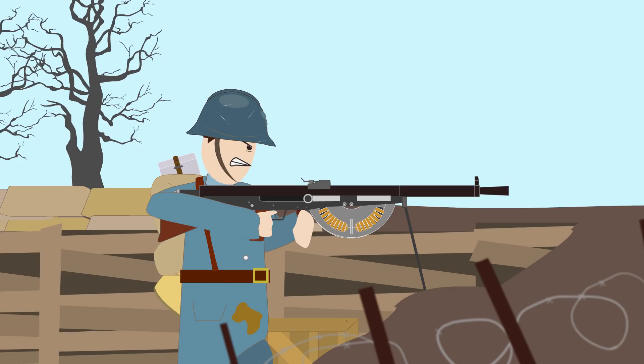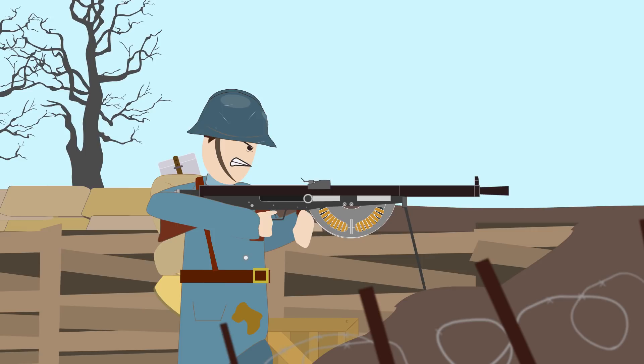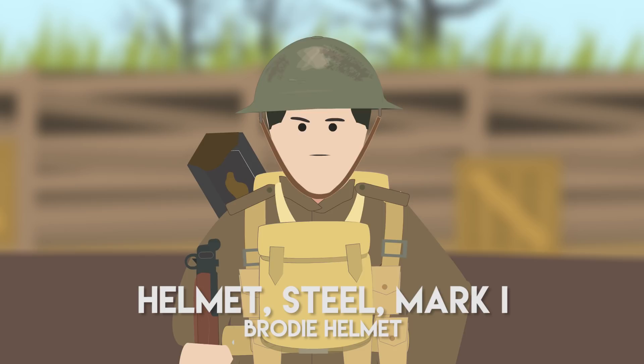With the arrival of the French Adrian pattern helmet in 1915, Britain came up with its own design. John L. Brodie had invented and patented a design in 1915 called the Helmet Steel Mark I, or Brodie Helmet, after its inventor.